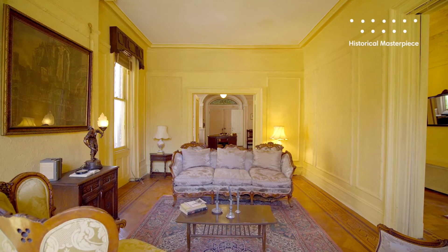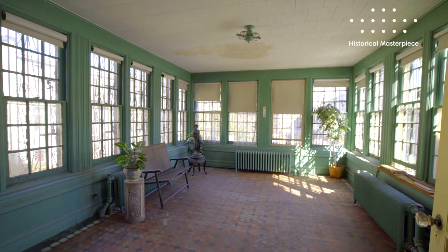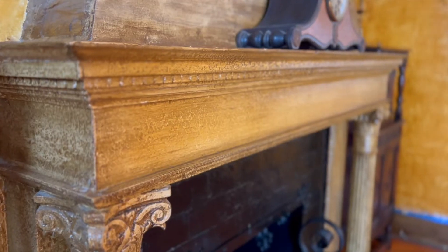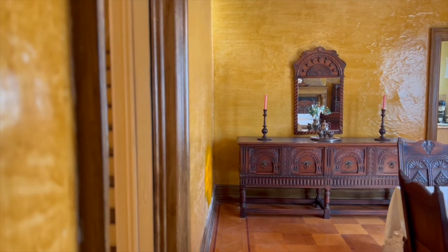We have three floors with massive rooms and soaring ceilings, and the original detail here is unparalleled. This house has been in the same family since 1937 — that's before World War II.